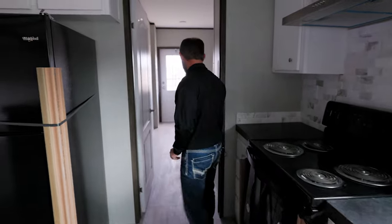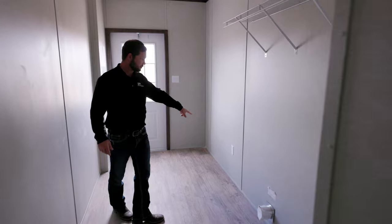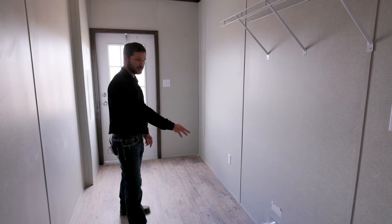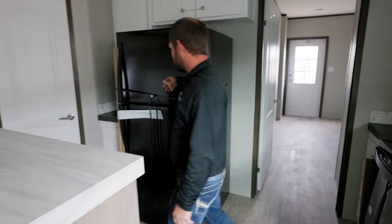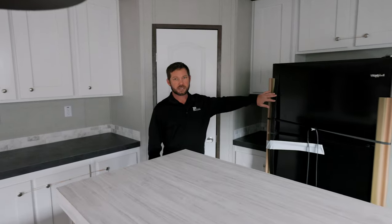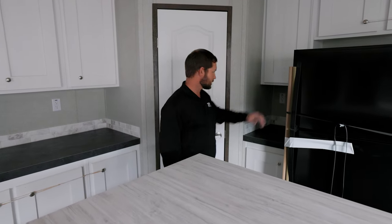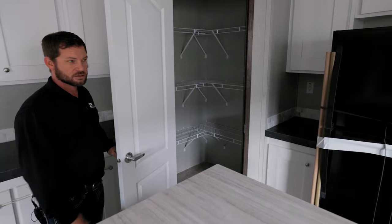Let's take a look inside the utility room. It's a huge laundry room — already pre-wired with a deep freeze receptacle. You've got your washer and dryer area, whole house shut-off valve. We did the 18 cubic foot refrigerator in here, but you can upgrade to a stainless steel side-by-side refrigerator. There's also a pantry in this house for extra storage.